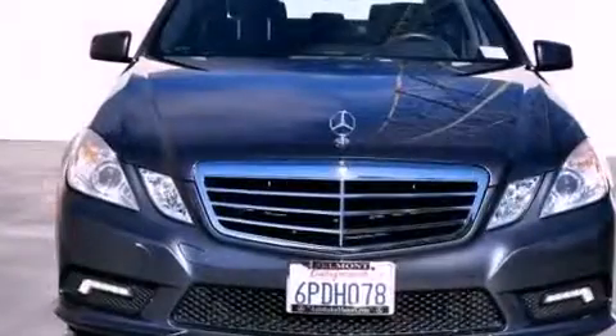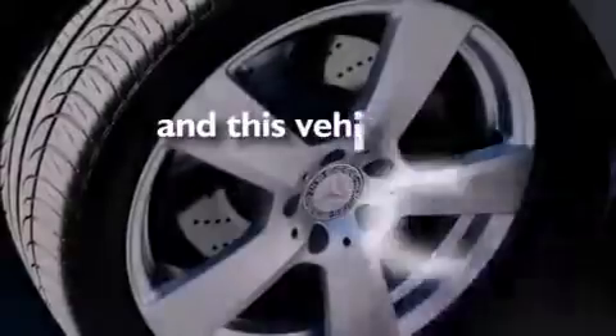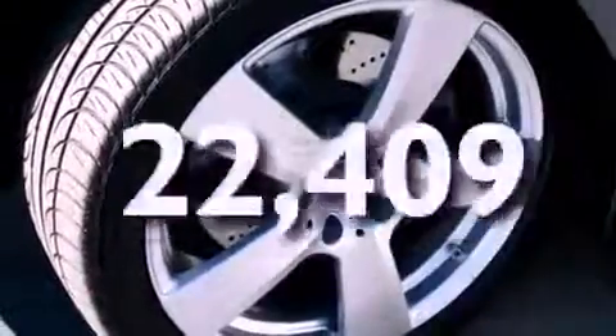Additional features include a security system, a stability control system, and steering wheel memory settings. This vehicle has fewer than 23,000 miles on the odometer.